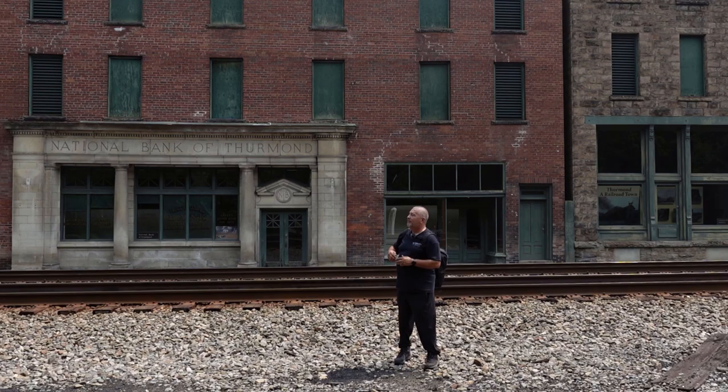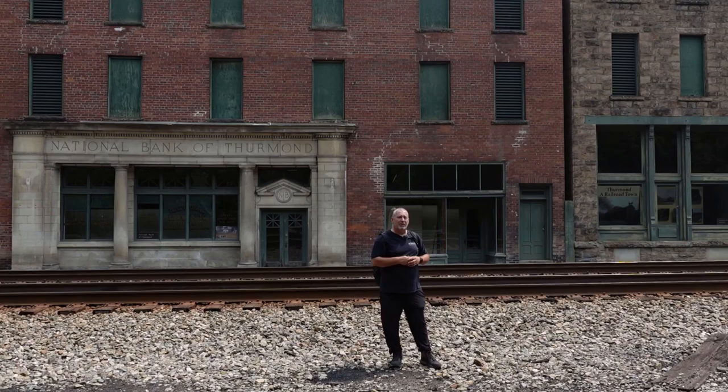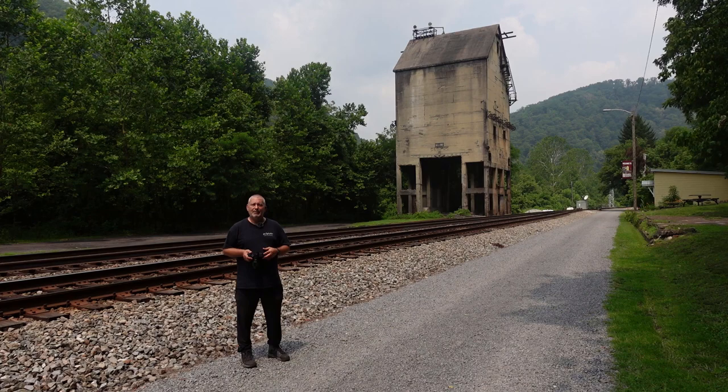Yeah, it was a four-story building. I was looking around to see if it had the dates that they were built on them, but I don't see that. We're going to try to cross the tracks — there's some information in the window of this middle building here. Behind me is an old coal filling station, and it was built in 1928. I'm not sure how long it's been abandoned.